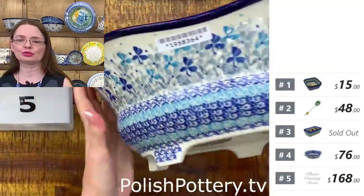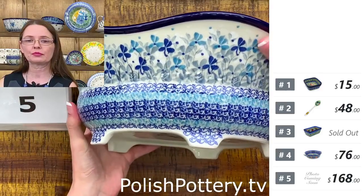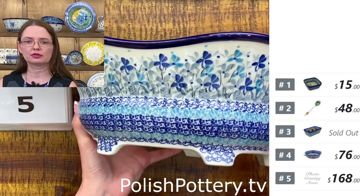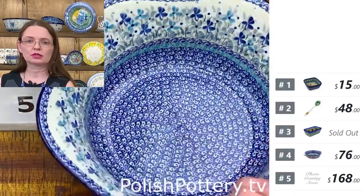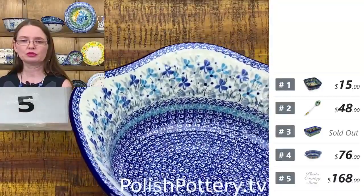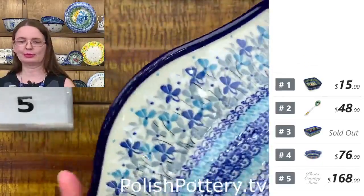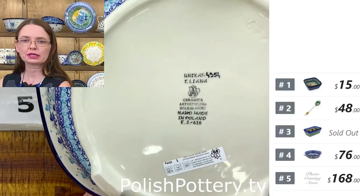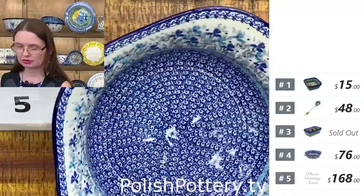Here I have a beautiful bowl — a fantastic footed bowl. Footed bowls are great for fruits, as a serving bowl, or for display. Number five is Teresa Liana Design, Unikat 4954. $168 tonight. This is the beautiful Stormy Blooms pattern. Regular price is $336.